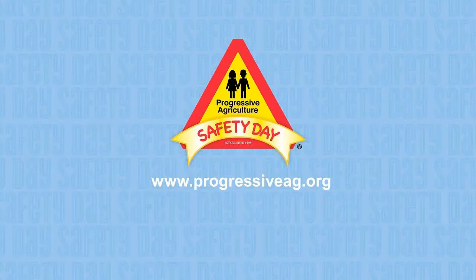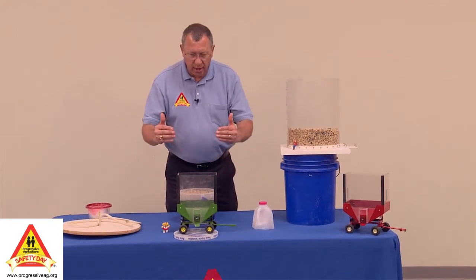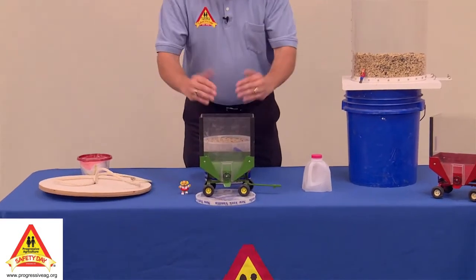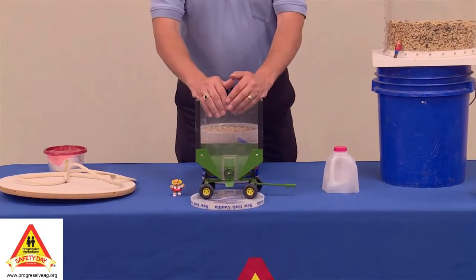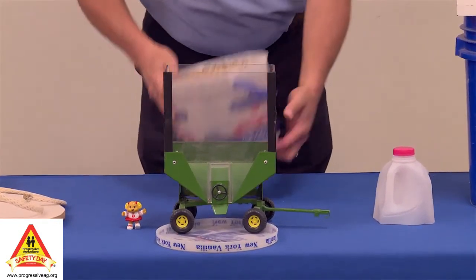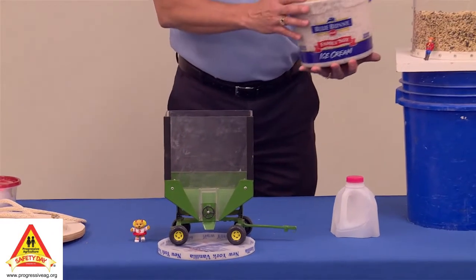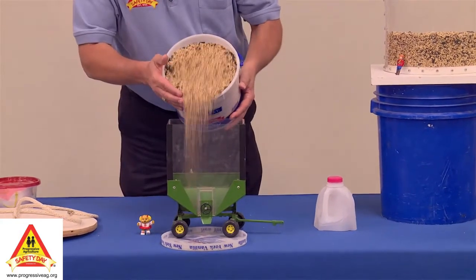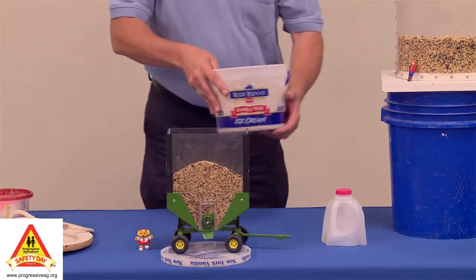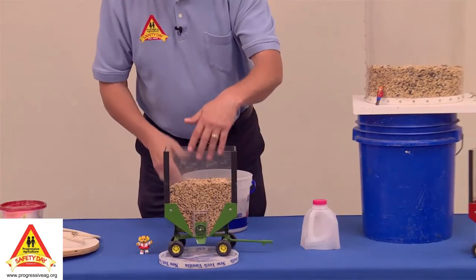I'm going to talk a little bit about some safety things that involve the wagon. There are times where individuals, usually children, are buried in the wagon — sometimes while the wagon is being filled, sometimes while it's being emptied. We're going to pretend this bucket of bird seed is my combine. The combine is full, they come by, dump into the wagon, maybe filling it about half up, then the combine backs out into the field and the wagon is half full.